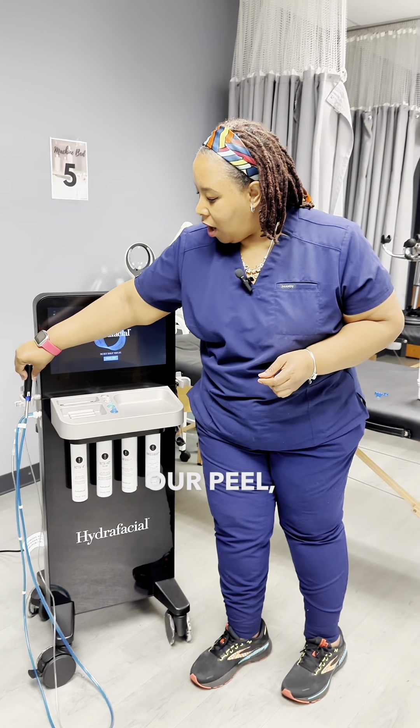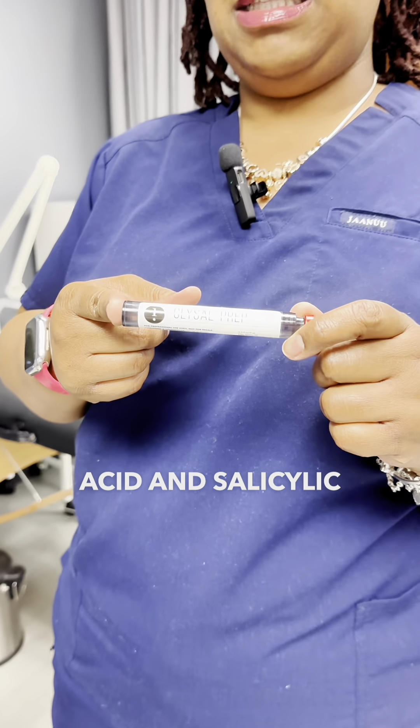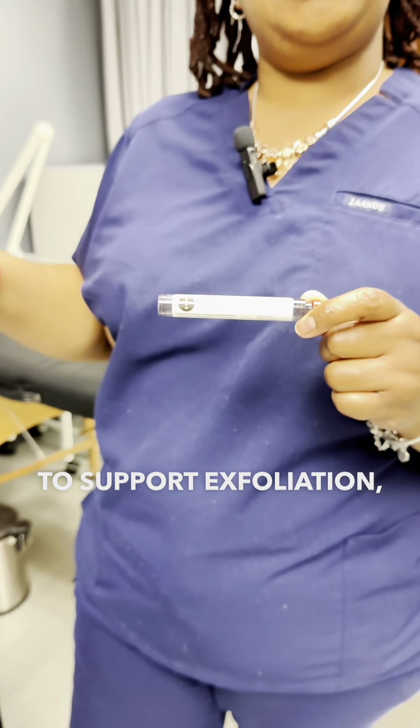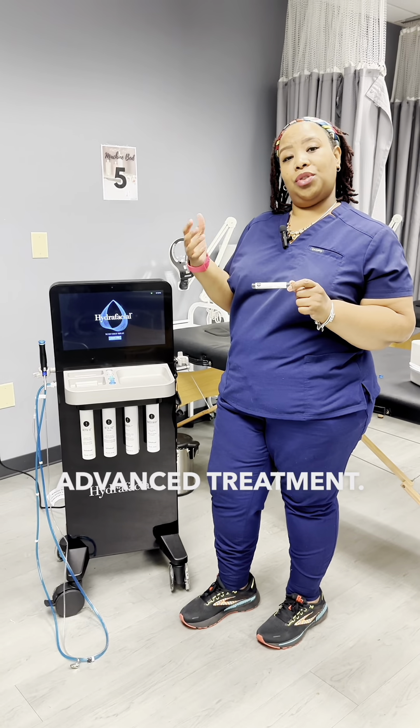We also have our peel, which is our Glysal Prep Peel. This peel is glycolic acid and salicylic acid, and it's a great way to support exfoliation, stimulate the cell turnover rate, bring those healthy new cells forth, and give our clients a beautiful glow and an advanced treatment.